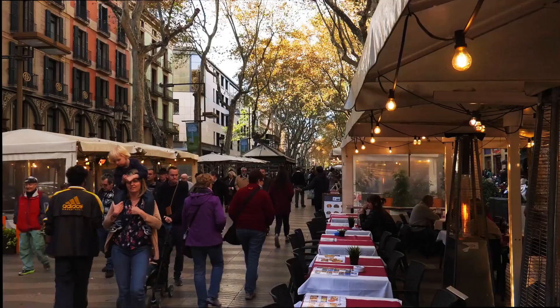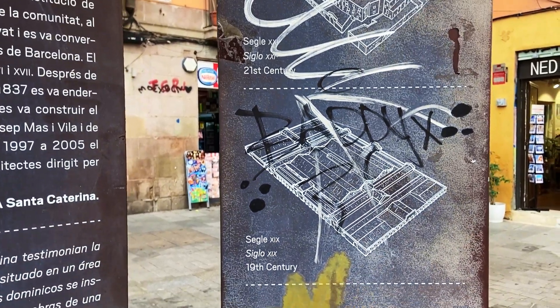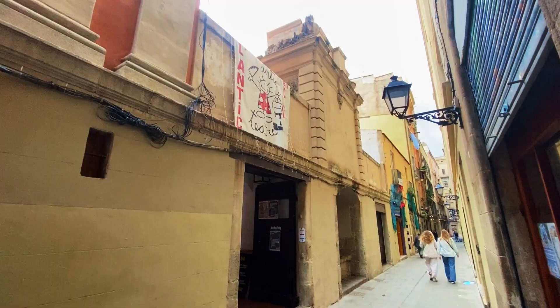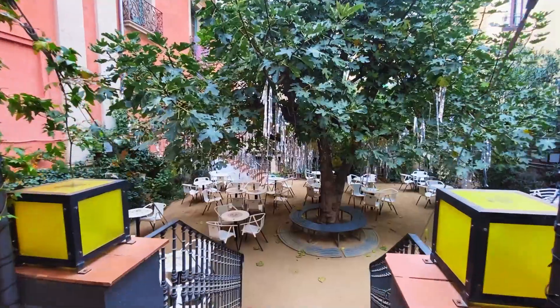Whether it's your first time in the city or you live here, Barcelona's got so much to explore. Today we're checking out five hidden gems inside Barcelona's El Borne neighborhood that I bet you've never seen before. And stick around because I'm at this awesome bar with a garden terrace right in the heart of the old city that after seeing you'll definitely want to stop and have a drink.